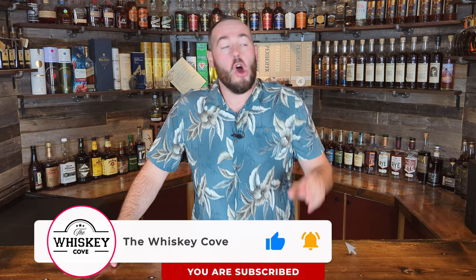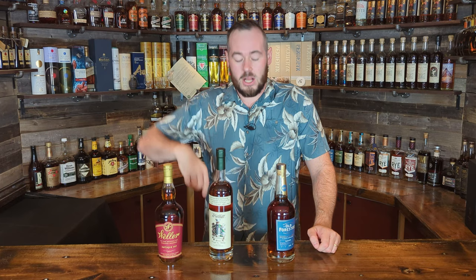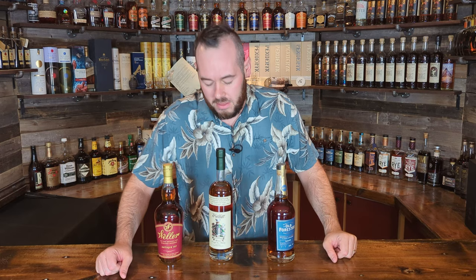Before we begin, if you're not a subscriber, definitely consider subscribing because we're having a fantastic free giveaway. To enter, you have to be a subscriber, then go to the Whiskey Cove's website — link in the description — go to the shop and fill out the free giveaway entry. We have three bottles so far: Old Forester Barrels Front Single Barrel, Willet Foreign Green Top, and Weller Antique 107. We're close to 4,000 subscribers and will be adding more bottles at 4,500 and 5,000, with a 5,000 subscriber live stream.